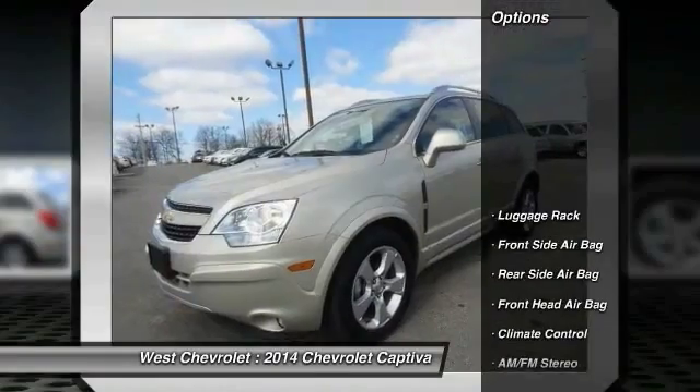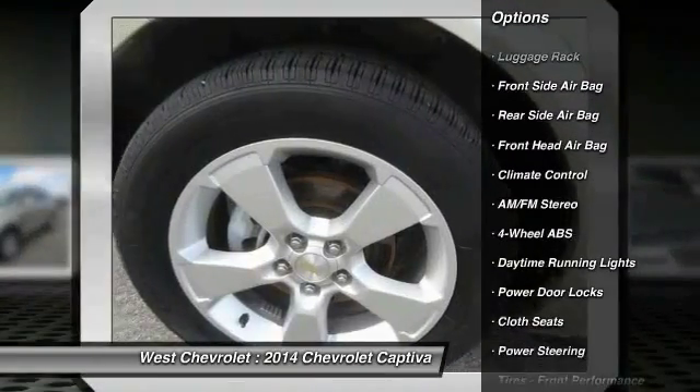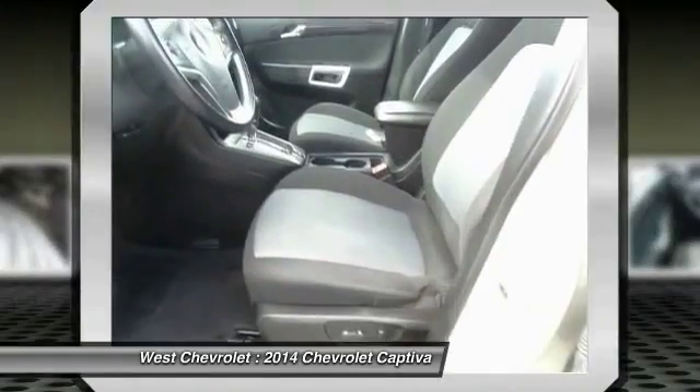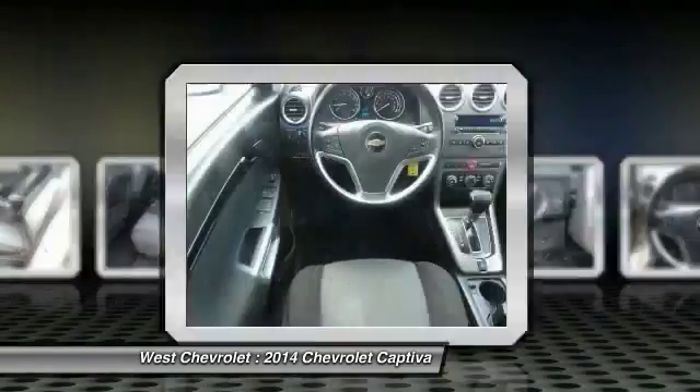Here are some of this vehicle's great options: Traction Control, Keyless Entry, Stability Control, Steering Wheel Audio Controls, Leather Wrapped Steering Wheel, Bluetooth, Adjustable Steering Wheel, Driver Airbag, Power Steering, Auto Dimming Rear View Mirror, PPO.